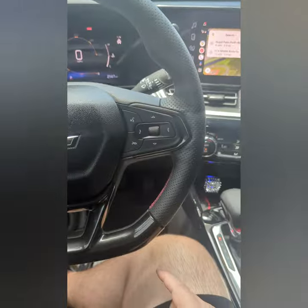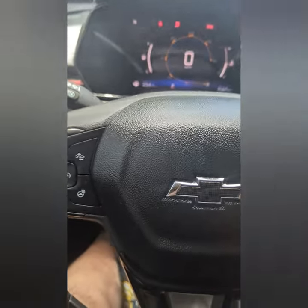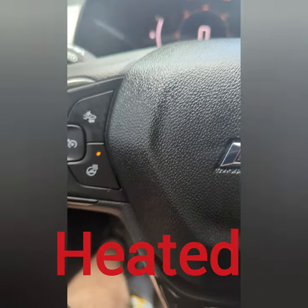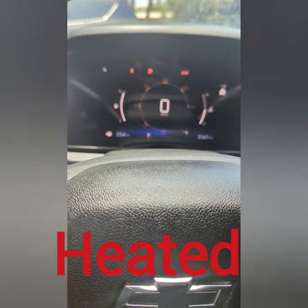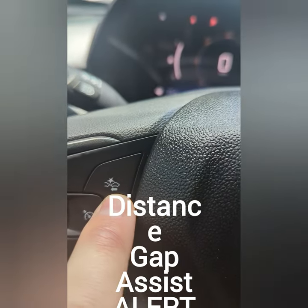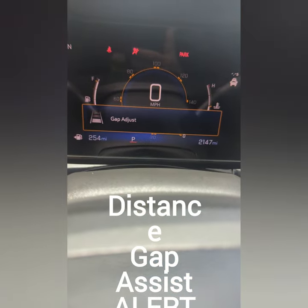The steering wheel has a sporty look with a flat bottom. It does a bunch of different functions. One I use is the heated steering wheel — believe it or not, with the AC going for a while it does get cold, and it helps with hand circulation so you hold the wheel better. In winter months up north, that heated steering wheel is going to be great.